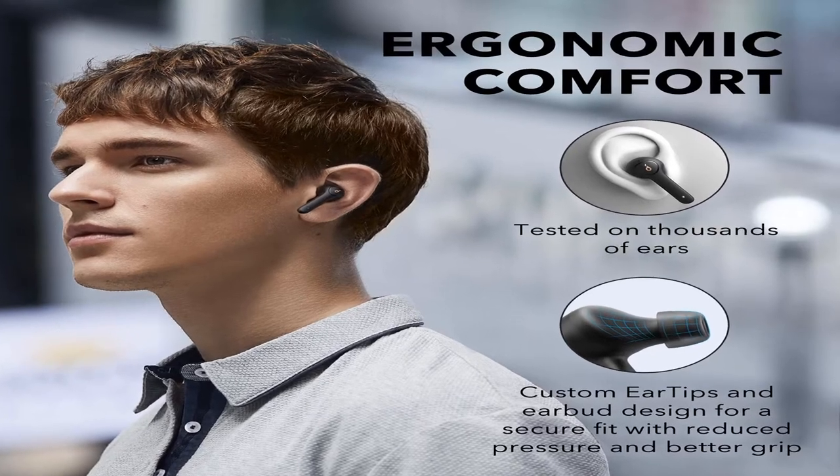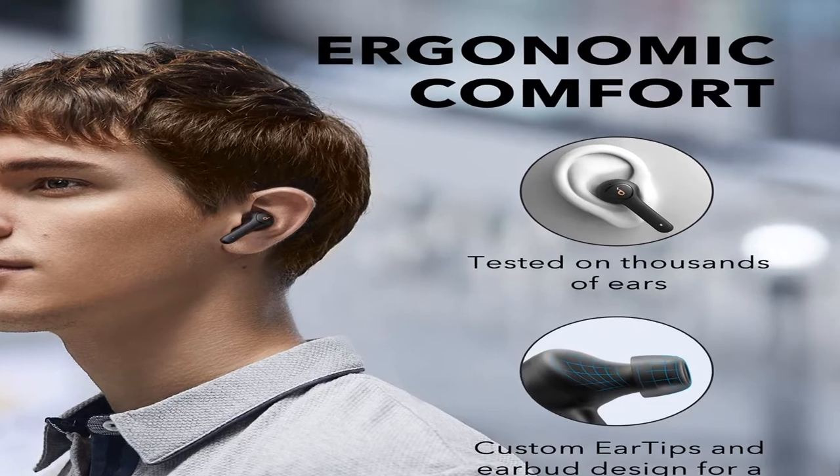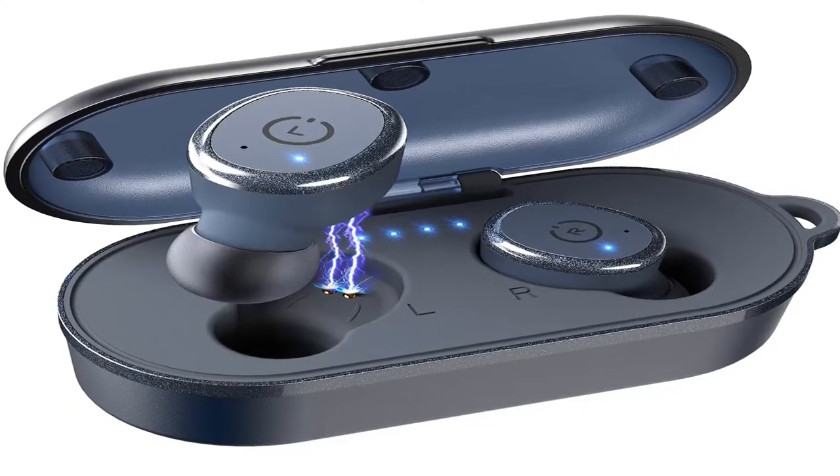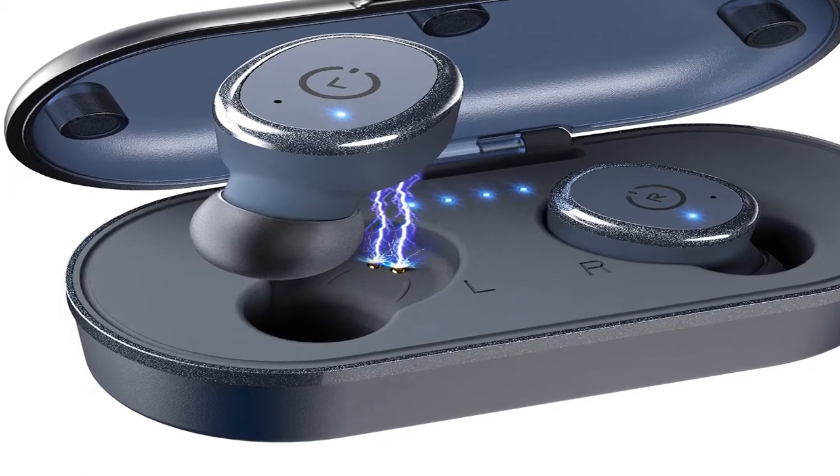Hey guys, welcome to my channel. Today I will show you the best true wireless earbuds of 2020. If you want to know more about these products, please see the description box — product links are in there.